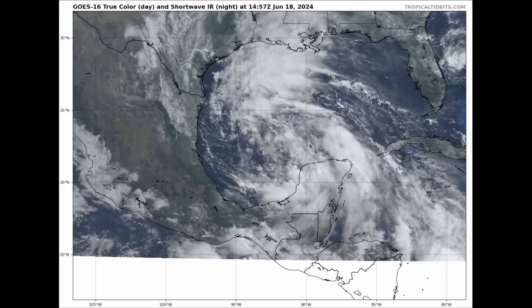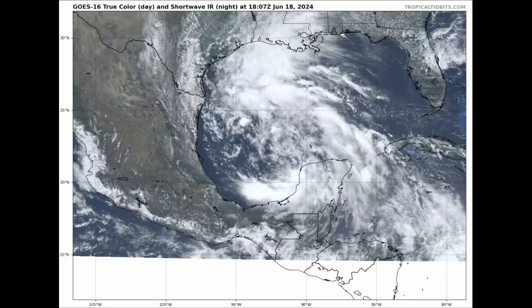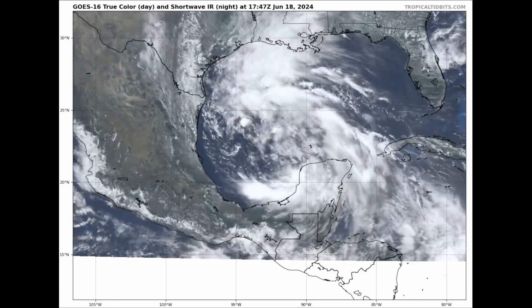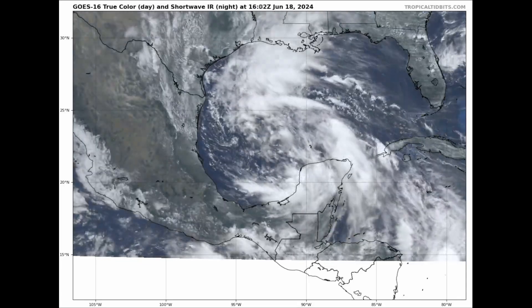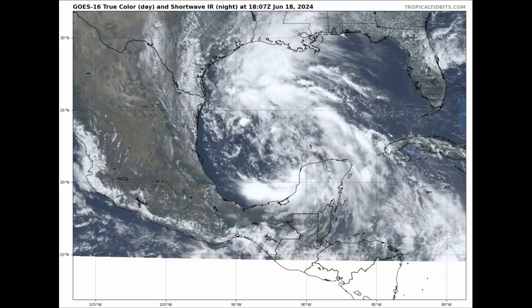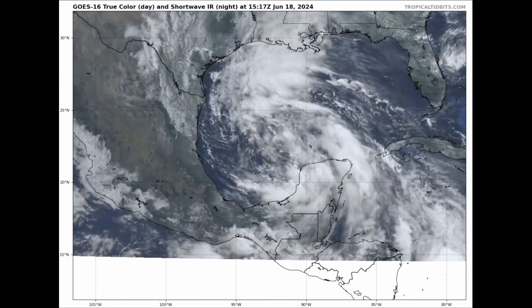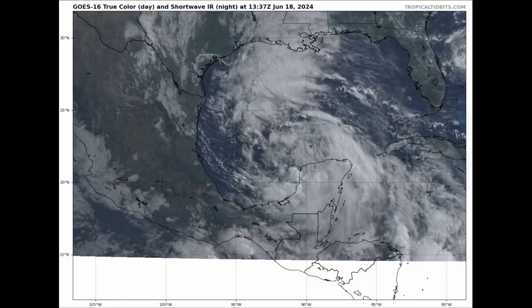Good afternoon, everyone. It's David Schlathauer here with another detailed update on Potential Tropical Cyclone 1 for Tuesday, June the 18th, 2024. As always, my thoughts in this video are mine alone. When making any decisions regarding Potential Tropical Cyclone 1, please consult the National Hurricane Center and your local officials for the latest information.